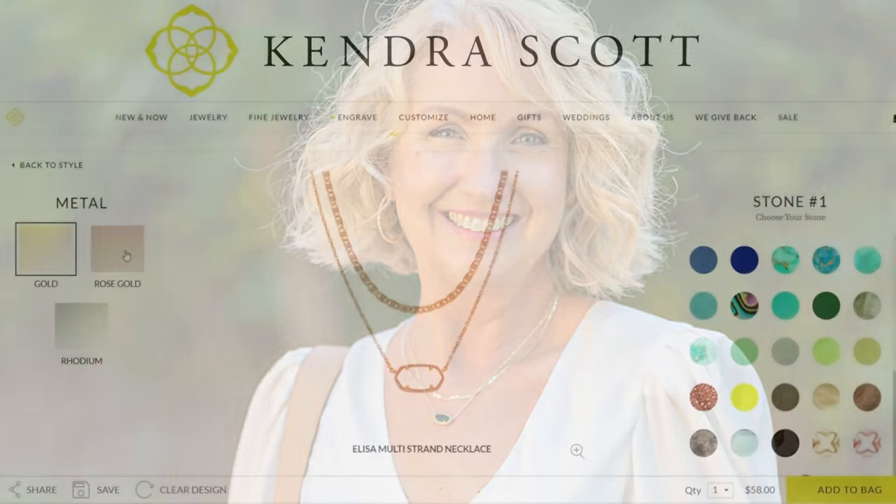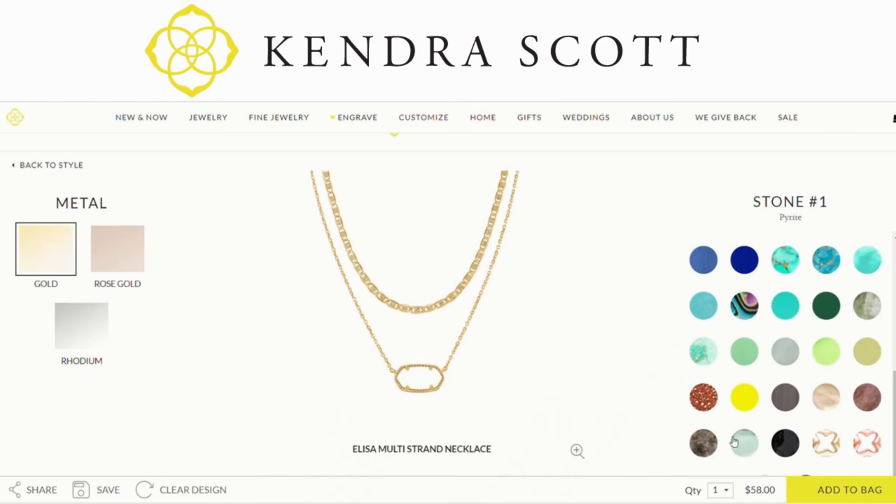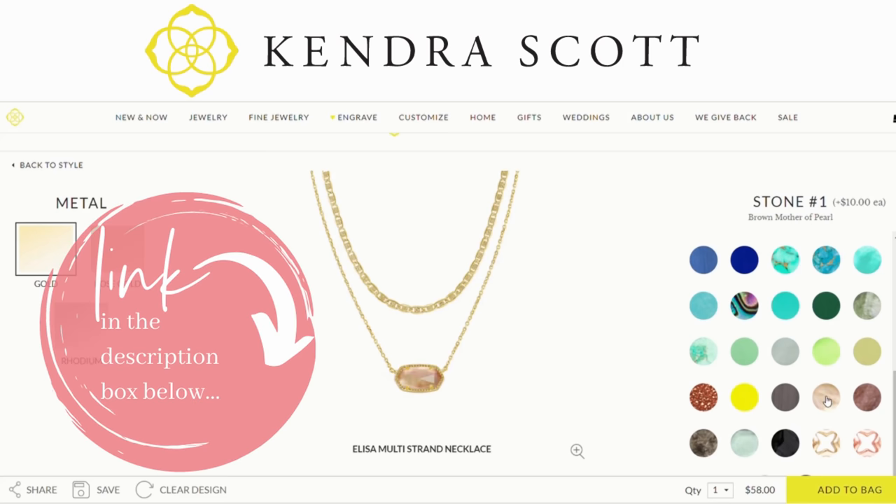You can actually customize this necklace and get different stones to go in it. You can use different metals — I think there's silver and rose gold available in this particular necklace. If you have a struggle layering your own necklaces like I do, a great option is to buy one that is already layered for you. Otherwise, you can certainly buy a couple or three smaller necklaces and layer them yourself.